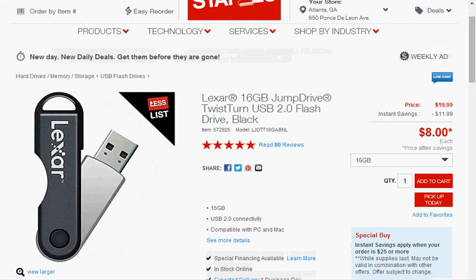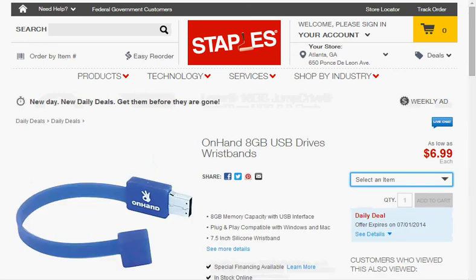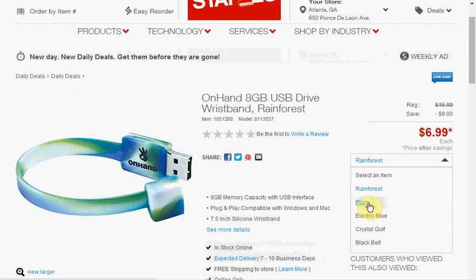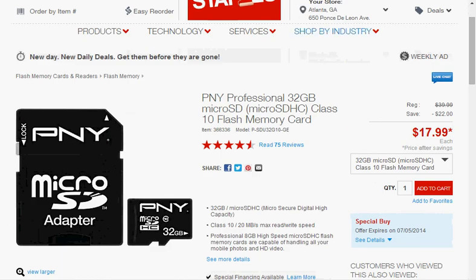The Lexar 16GB flash drive is on sale for $8 — that's $0.50 a gig. The PNY 16GB flash drive is on sale for $7 — that's $0.44 a gig. The Onhan 8GB USB flash drive is $7; it has a silicone wristband that's seven and a half inches around, and comes in blue, black, a rainforest multi-pattern, purple, or light blue. The PNY 32GB micro SD card with adapter is on sale for $18 — that's $0.56 a gig.